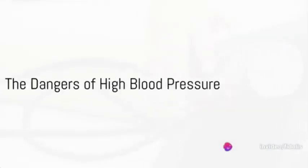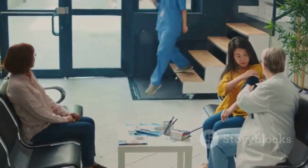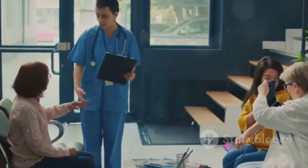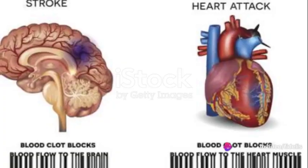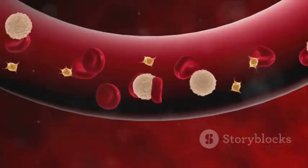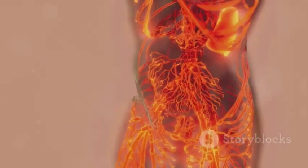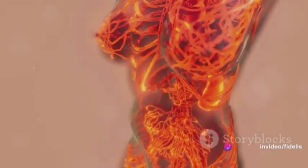High blood pressure or hypertension is a serious medical condition with far-reaching consequences. When your blood pressure is consistently too high, it means your heart is working overtime to circulate blood. This can lead to a domino effect of health issues. Over time, the extra strain can cause damage to your arterial walls, which may result in a buildup of fatty deposits or plaque. This narrows the arteries, restricting blood flow to vital organs like the heart, brain, kidneys, and eyes.